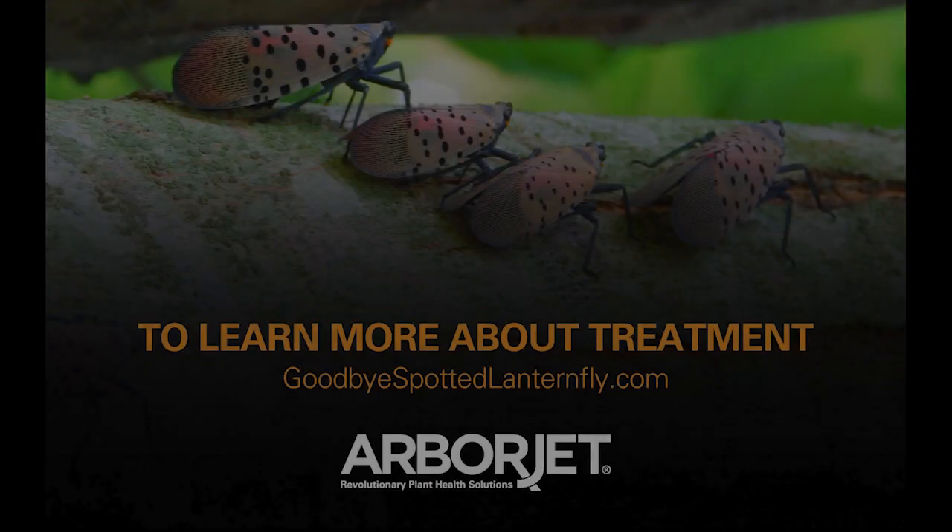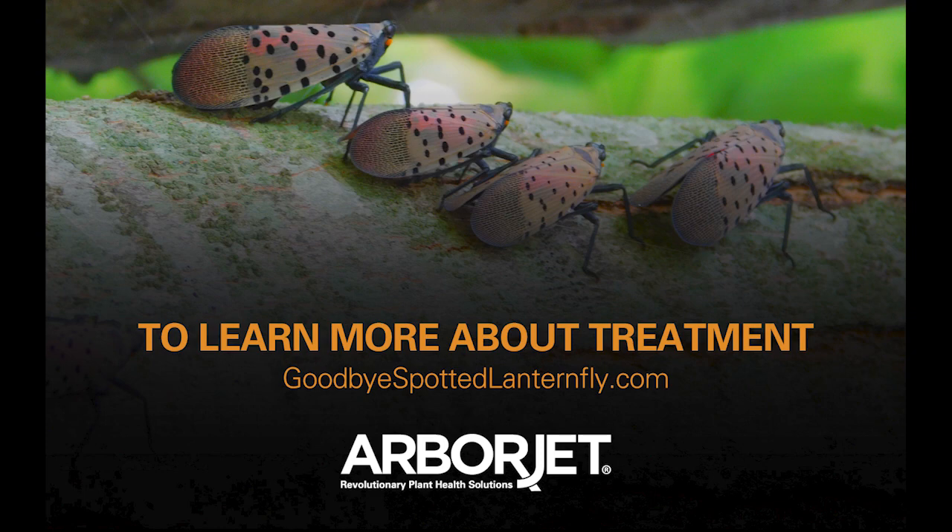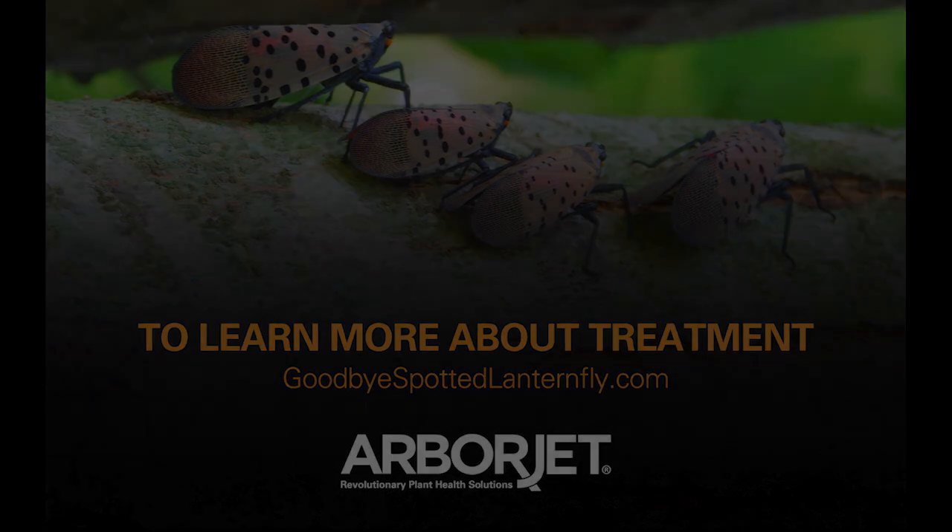To learn more about treatments, visit GoodbyeSpottedLanternfly.com.